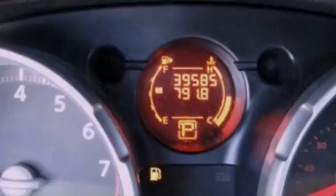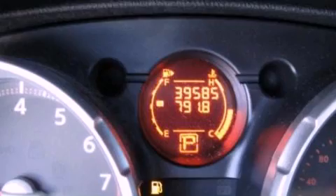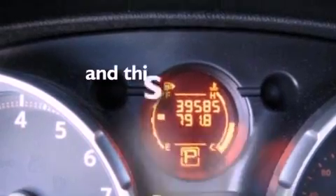Additional features include an anti-lock braking system, side curtain airbags, air conditioning, and this vehicle has less than 40,000 miles.